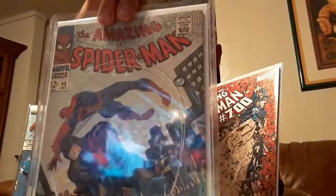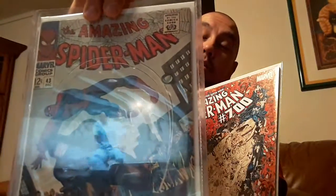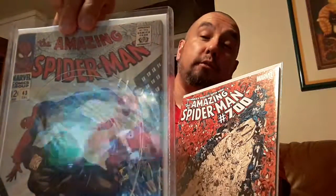Another one that I hold dear to my heart — nothing special — with the second appearance of Rhino himself: Spidey #43. I don't have #41 either, but I will. And of course it's all about the thrill of the hunt.